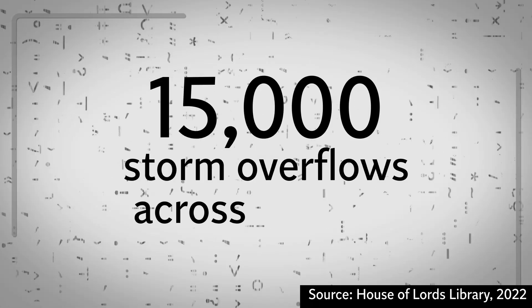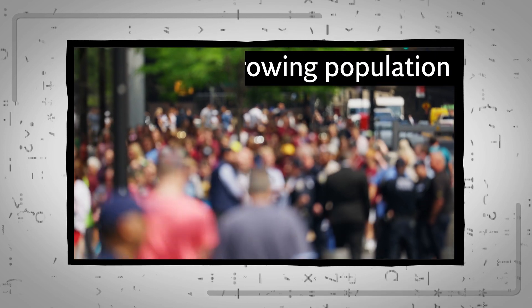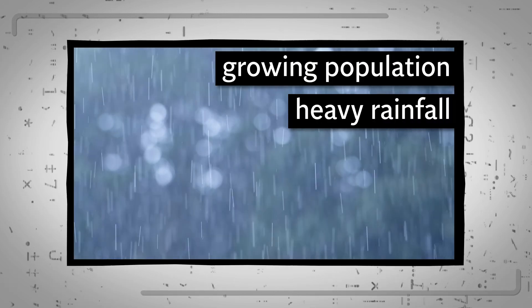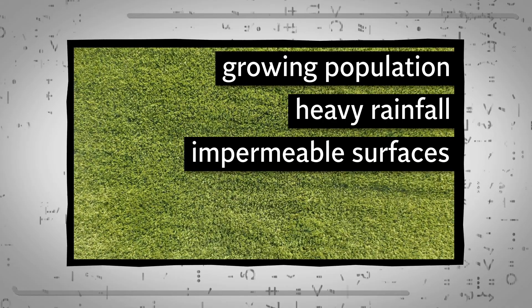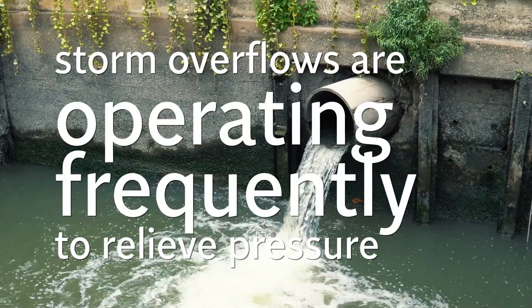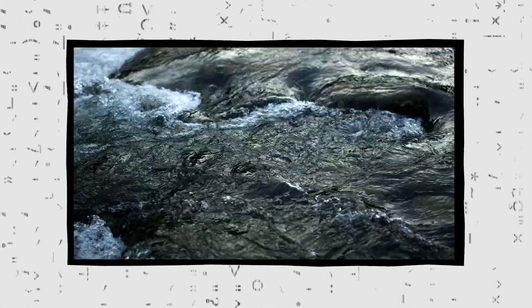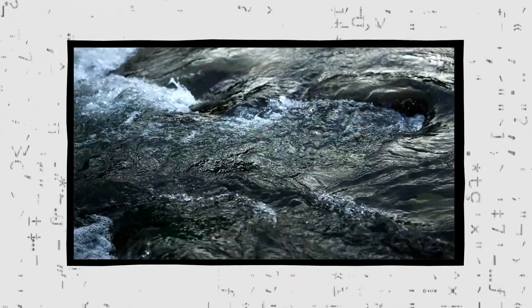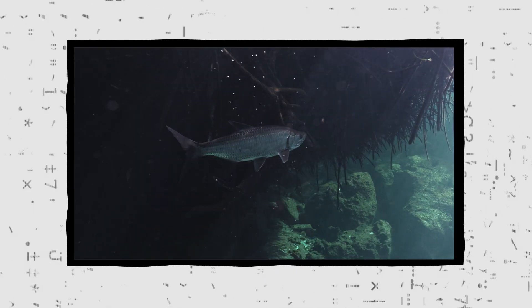There are currently 15,000 storm overflows across England. But a growing population, an increase in heavy rainfall as a result of climate change, and the rising use of surfaces that don't allow rain to soak through — such as tarmac driveways and artificial grass — means storm overflows are operating more frequently to relieve pressure on sewers. This means contaminated water is being released into our rivers, lakes, and seas, rather than passing through treatment centres.